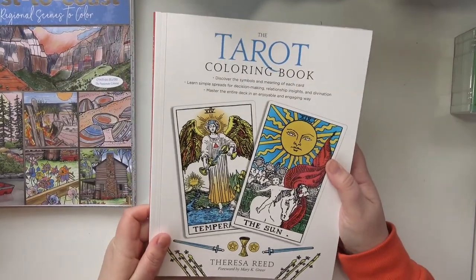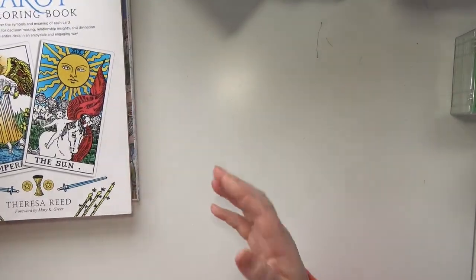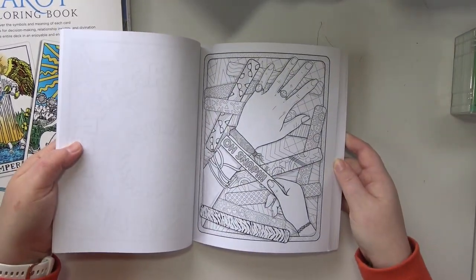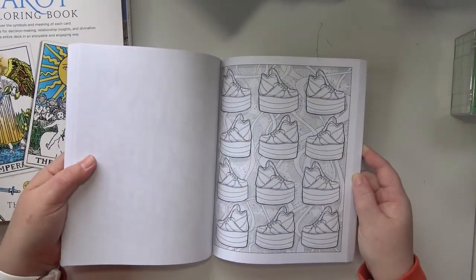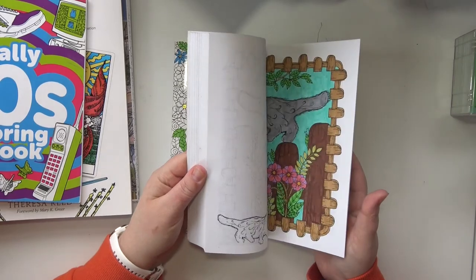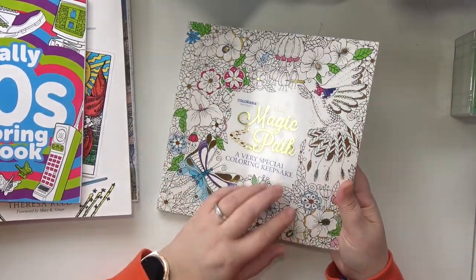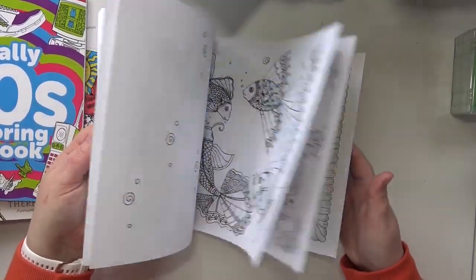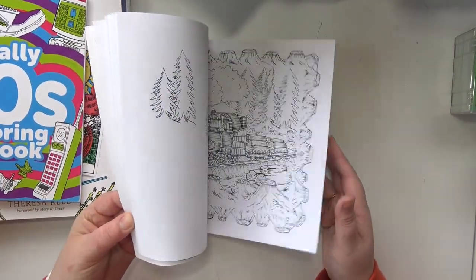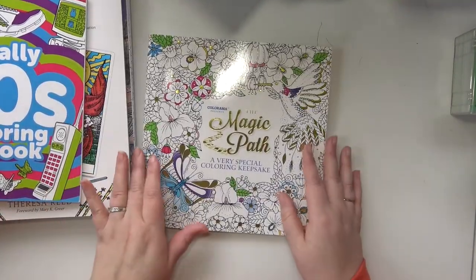Then I have the Tarot Coloring Book by Teresa Reed. Totally 90s Coloring Book by Christina Haberker — the slap bracelets, yes, the ring pops, I love it. This one I brought because I have actually done quite a bit in here and I figured I might as well continue working on it until it's done. So this is the Colorama The Magic Path, and this is one of the very first coloring books that I ever got. I feel like I do have quite a bit done in here — this is probably my most done coloring book of the ones that I haven't attempted to finish. I just naturally colored in here a lot because in the beginning it was one of the only ones I had.